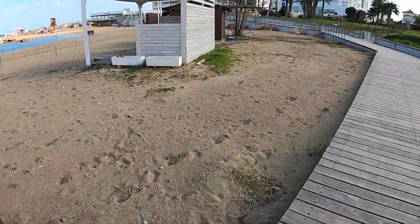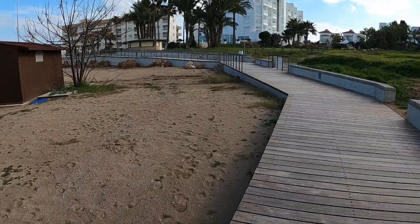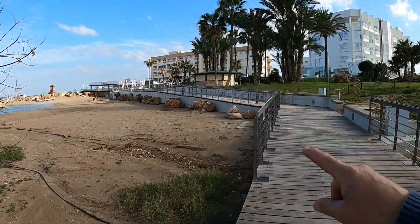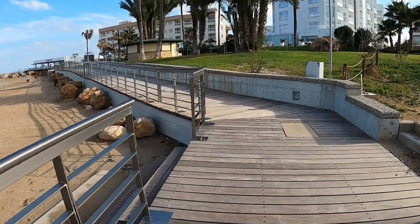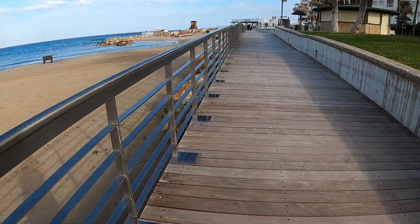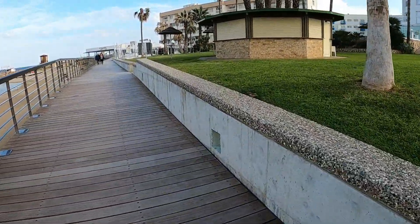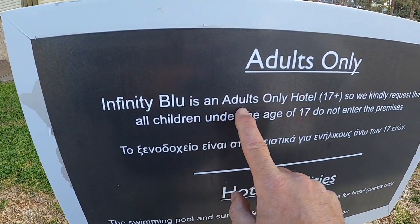There's all the dustbins ready for the tourists to put all their ice cream wrappers in. Last time we were here they were building these retaining walls - now it's all finished, all looks very nice. I think they might put some lights up on the side. Look at these lovely stainless steel barriers. The grass looks nice and green doesn't it guys, we've had lots of rain lately. Right, there's the Infinity Blue - we're just walking around, and it's an adults-only hotel.